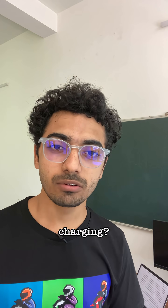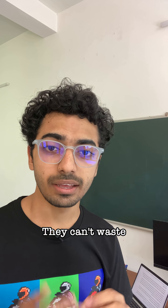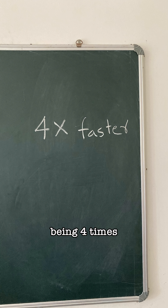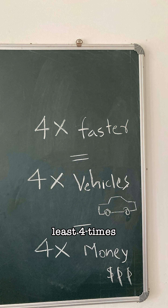So why do we need such fast charging? For commercial vehicles like autos, trucks, and buses, time is money. They can't waste hours waiting to charge. And for charging stations, being 4 times faster means 4 times more vehicles to serve, which means at least 4 times more revenue.